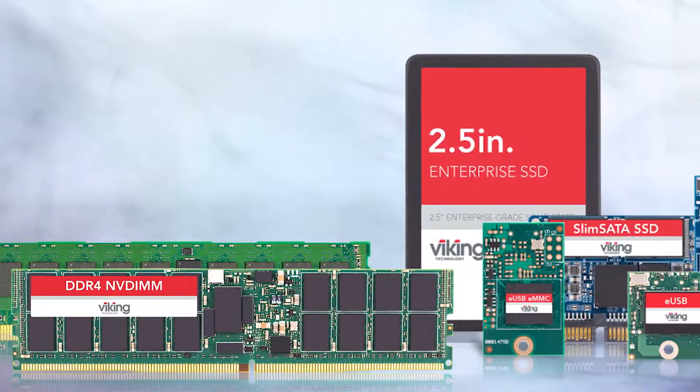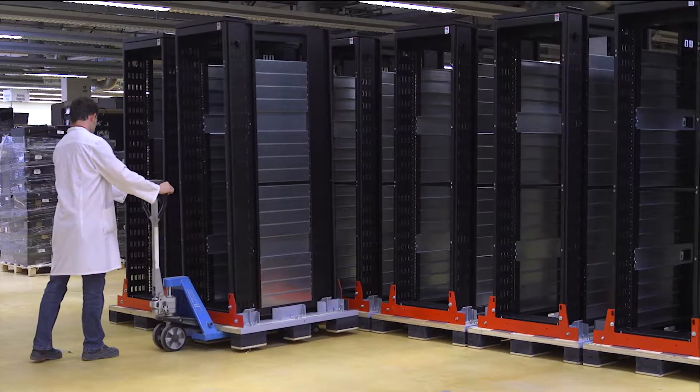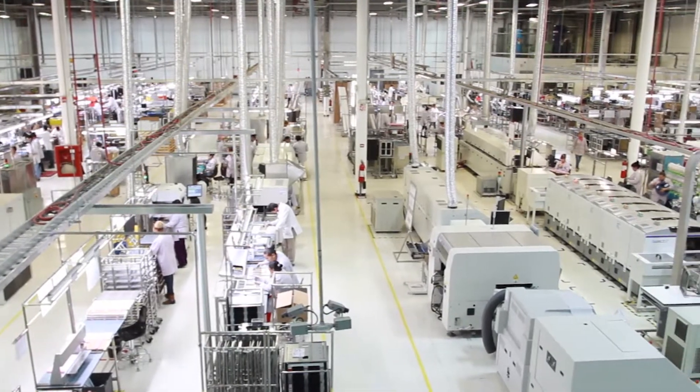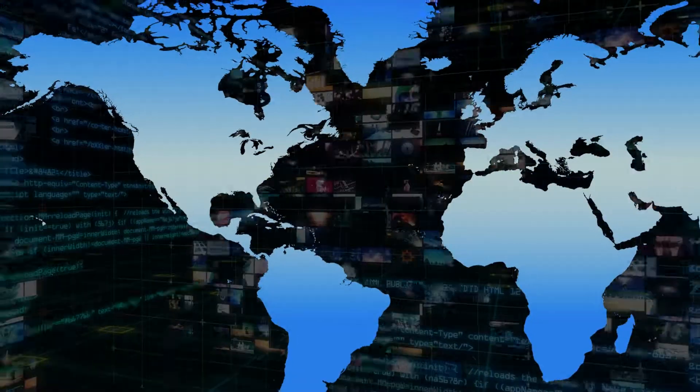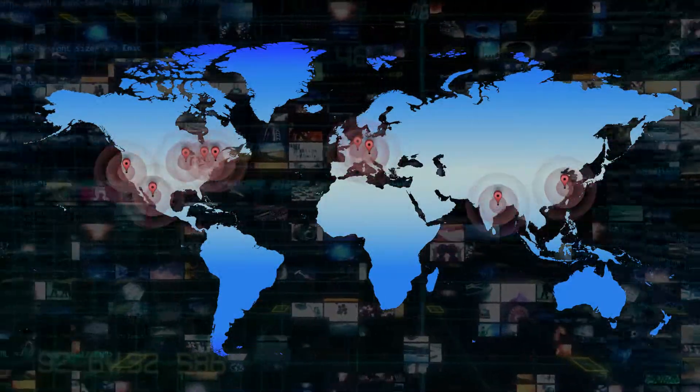Viking technology high-performance solid state memory, custom racks and enclosures. Over 30 years of experience as a leading global manufacturer with 75 manufacturing facilities worldwide and nine that specialize in data center solutions.